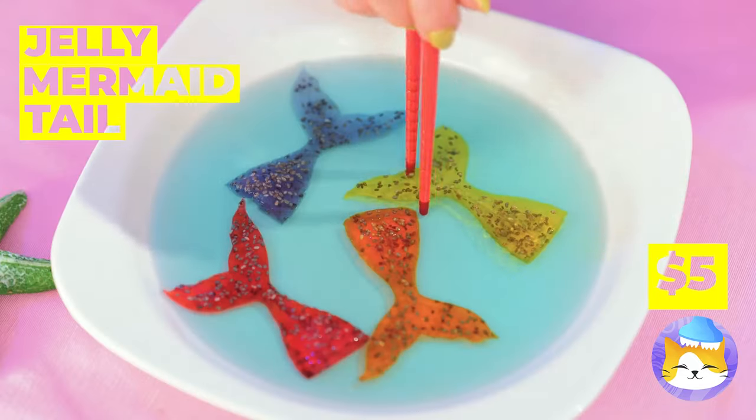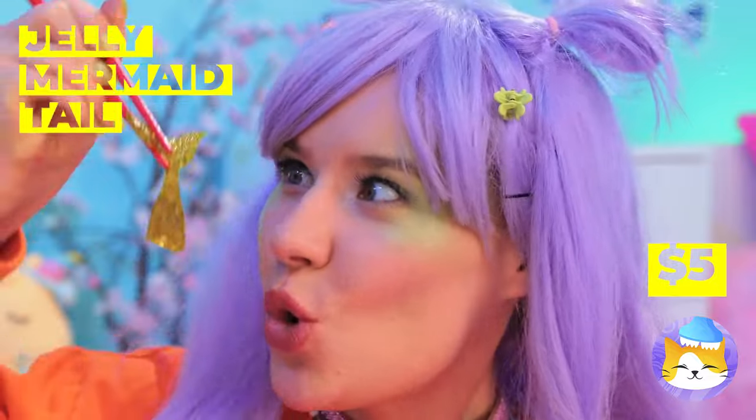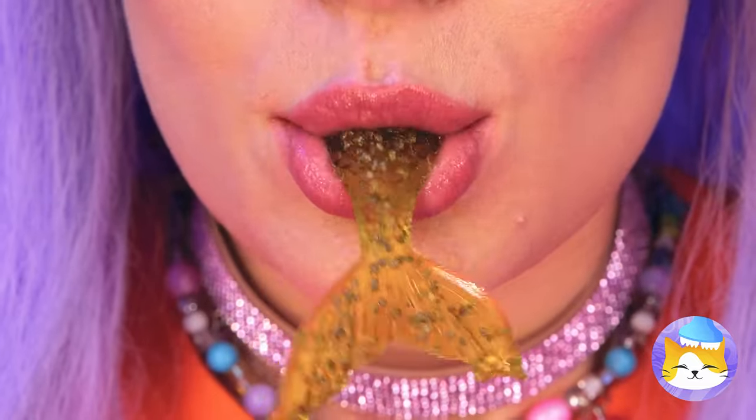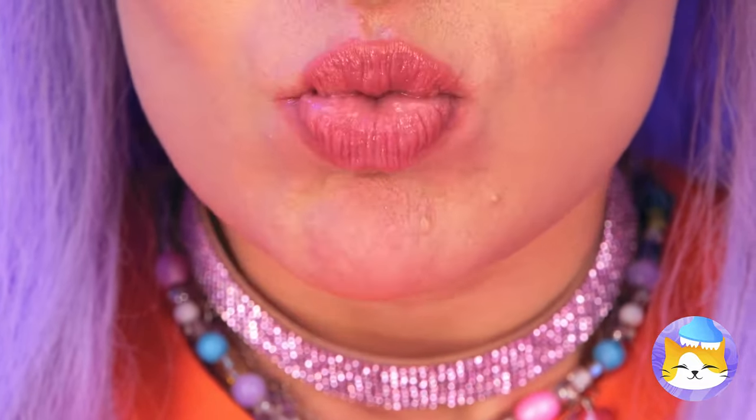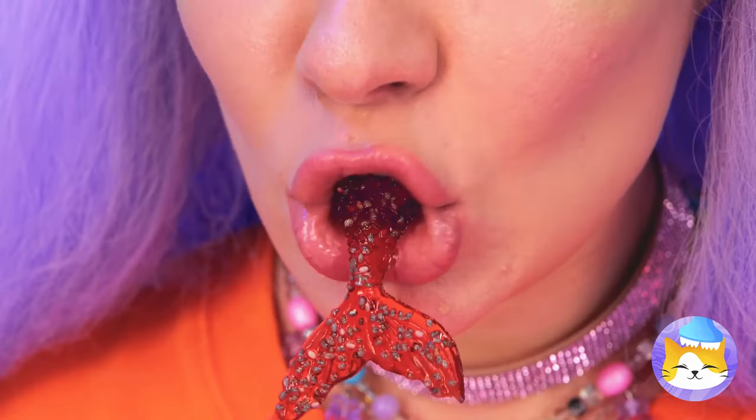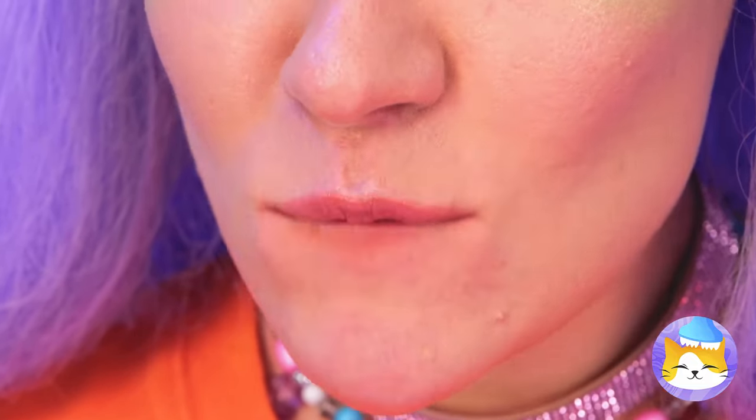Jelly mermaid sashimi — have a bite. It's the catch of the day. These are good, but be careful — you don't want to eat too much.